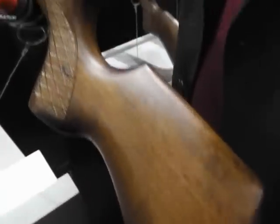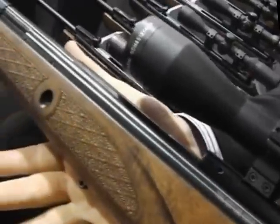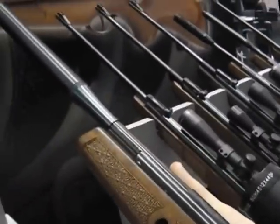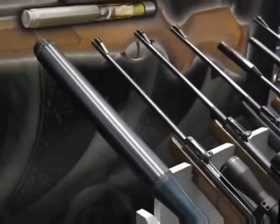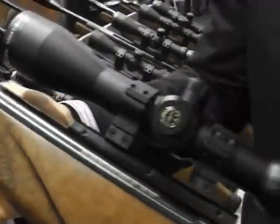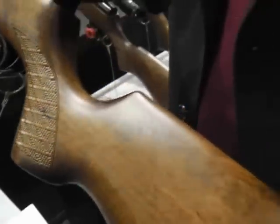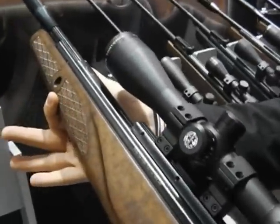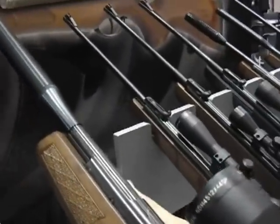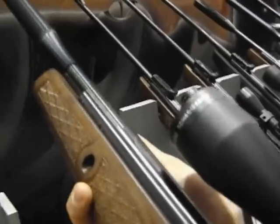Still on the BSA stand, continuing the SE theme. Special Edition is going to be big for BSA. This is the Lightning XL SE with a new stock — skip checkered walnut. It's fresh, brand spanking new, not been released yet, but we've got a test lined up. We'll grab that for Airgunner and you'll see it first. BSA guns — believe me, they're moving.